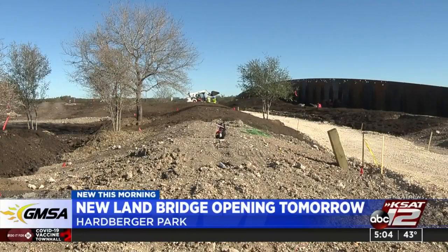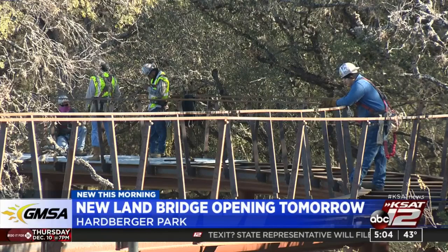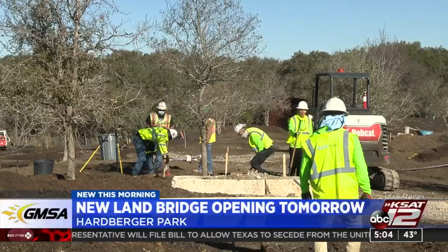The $23 million project was paid for with proceeds from the 2017 bond as well as private fundraising. It was first envisioned even before Phil Harberger Park opened.